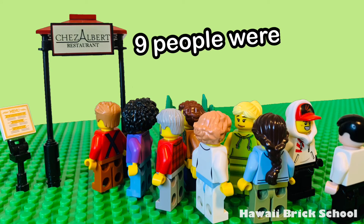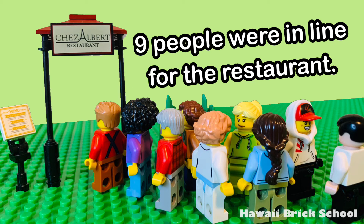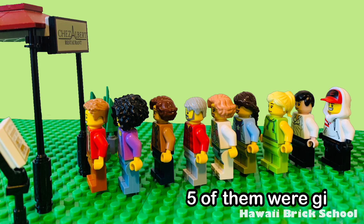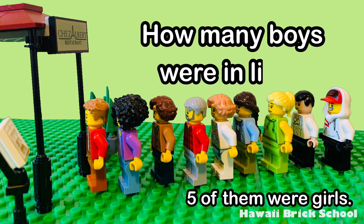Nine people were in line for the restaurant. Five of them were girls. How many boys were in line?